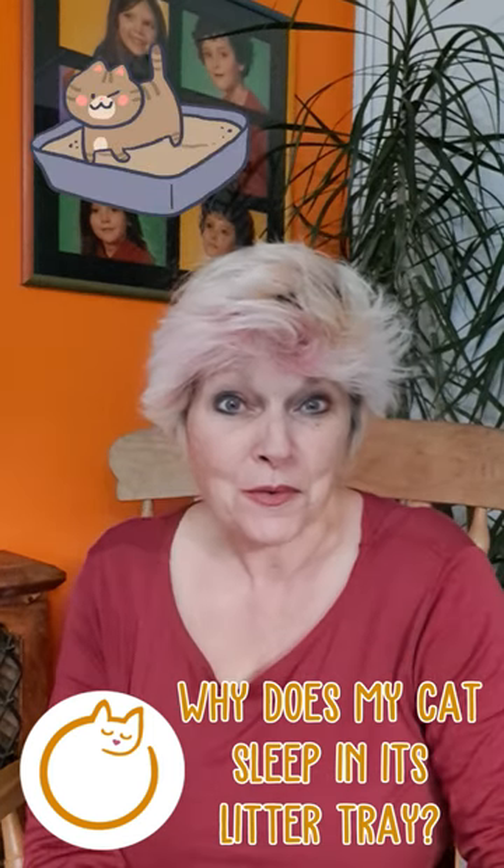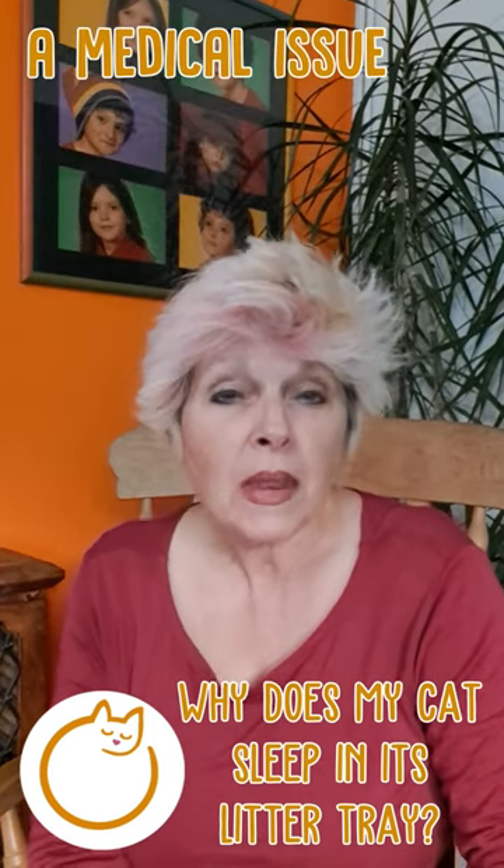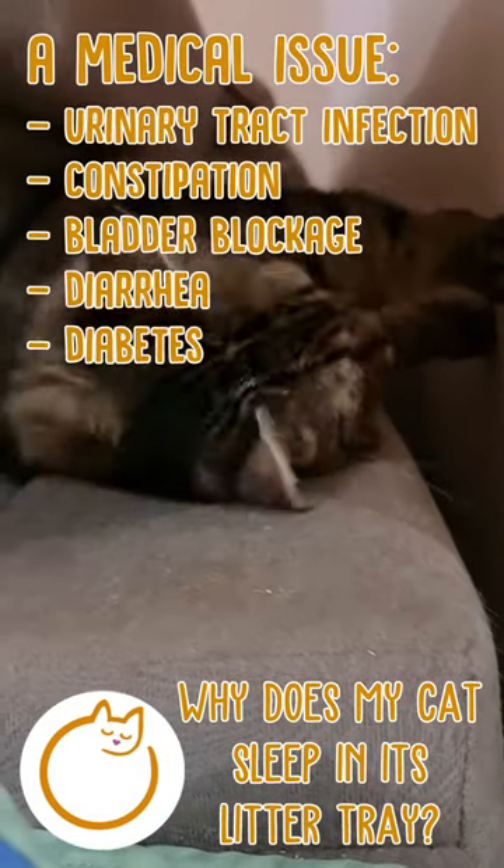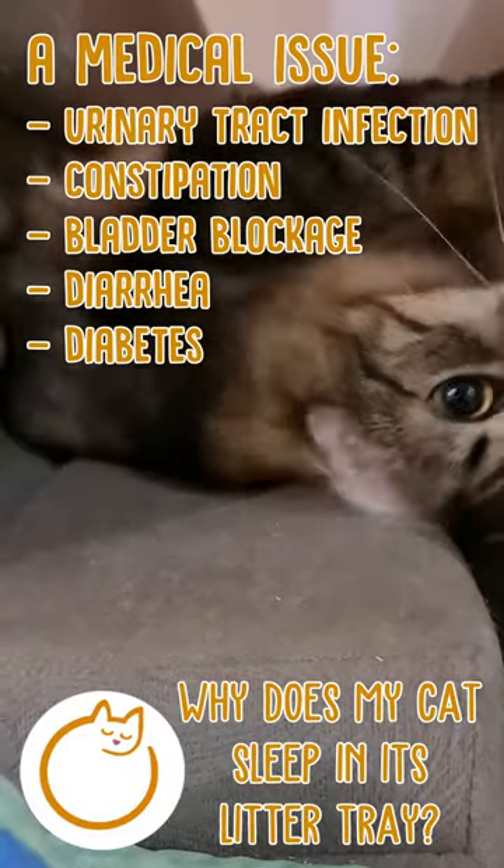Why does my cat sleep in its litter tray? First, there could be a medical issue that makes your cat want to urinate more often — things like a urinary tract infection, constipation, bladder blockage, diarrhea, or diabetes.